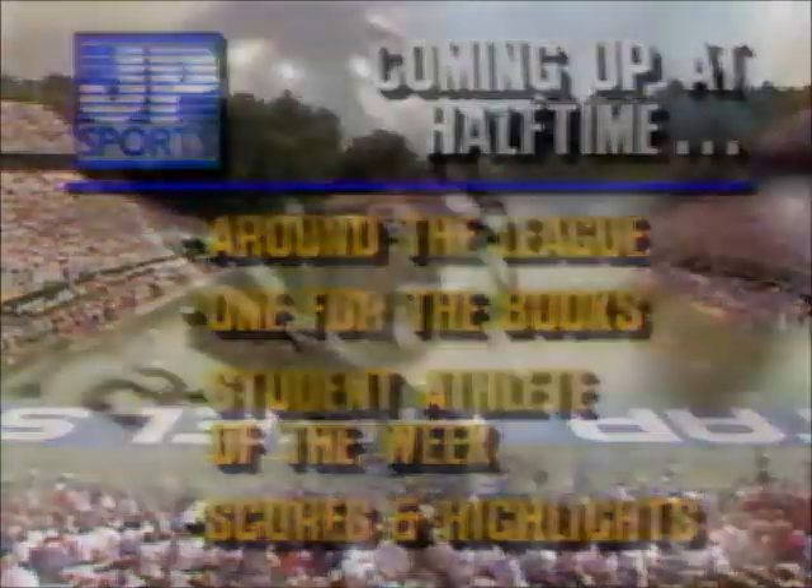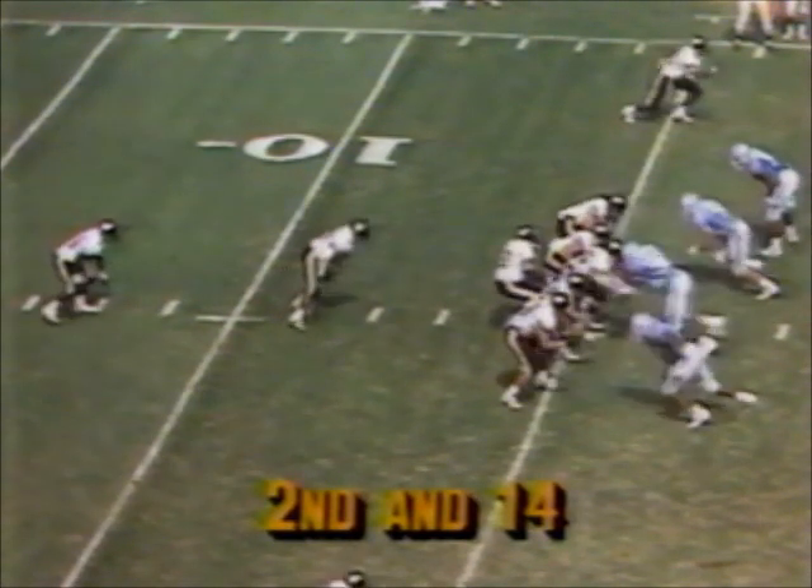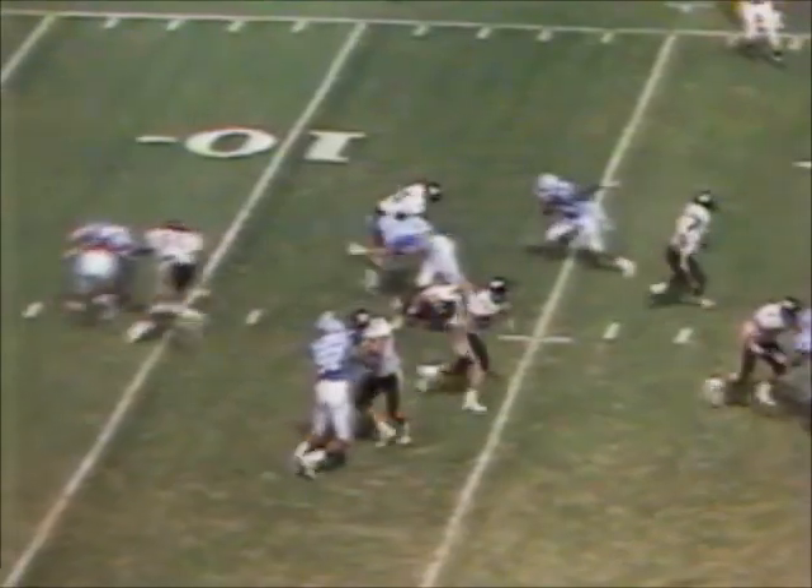Some great hitting by both teams today. Barnhill has highlighted things with a 59-yard touchdown pass to Steve Brown. Second and 14 — a little delay given to Williams. He didn't even get back to the line of scrimmage. Dennis Tripp drops him for a loss.